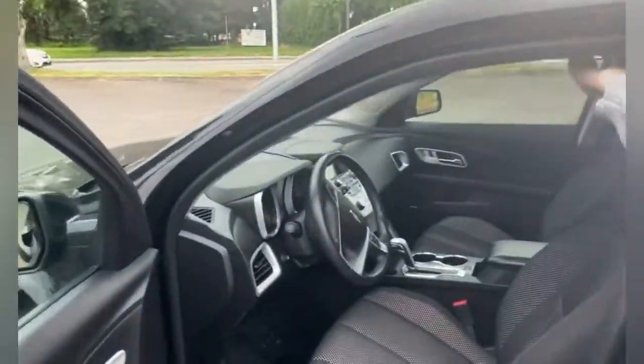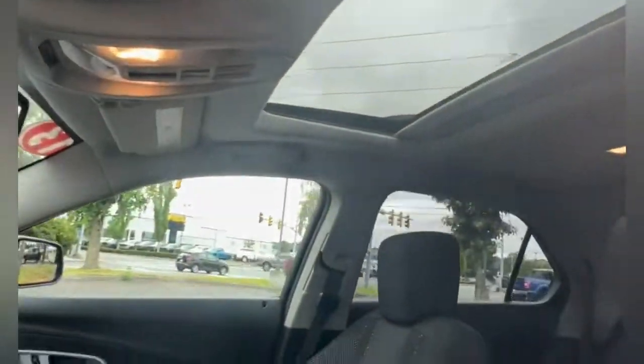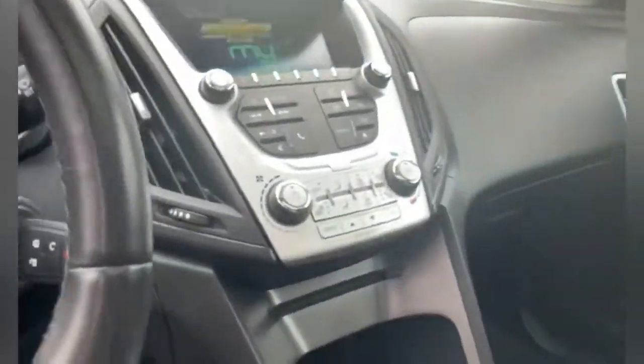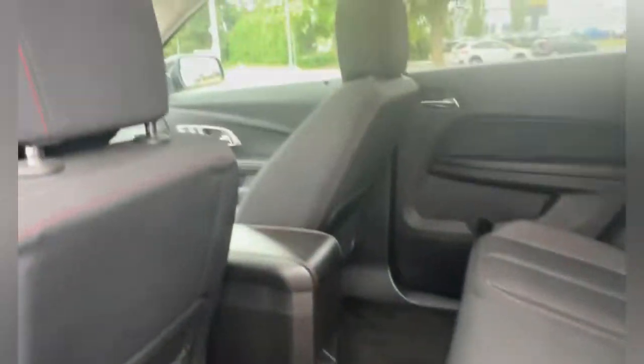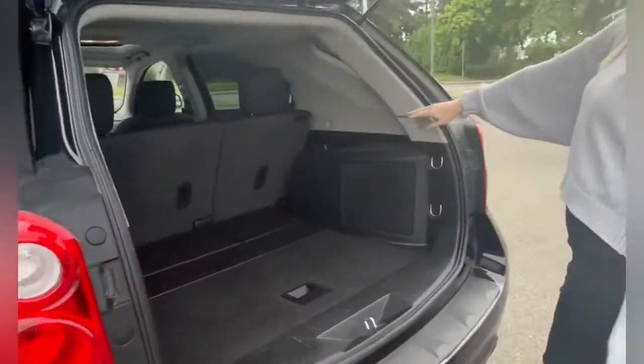Inside you're going to have your sunroof, you even have heated seats, you have your cruise control, hands-free calling, lots of leg room back here, tons of space in the back.